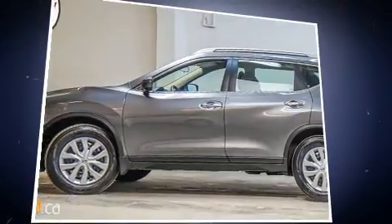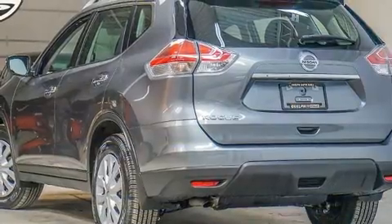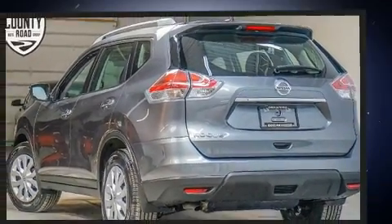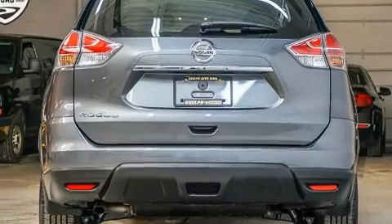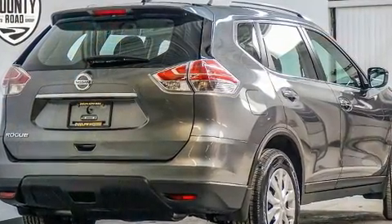This model accommodates five passengers comfortably and provides features such as one-touch window functionality, heated door mirrors, rear wipers, and remote keyless entry. Audio features include a CD player with MP3 capability and steering wheel mounted audio controls.